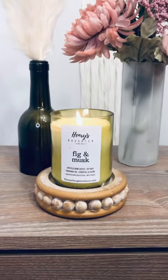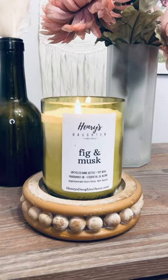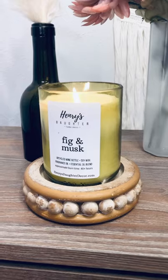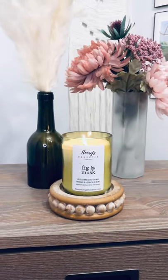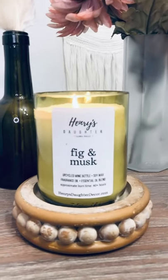Fig and musk is actually one of our best-selling scents this year. It's complex, it's a bright scent, it's really fresh and unique. Inside of it is fig jasmine, which is kind of like a heavier floral scent, and also wood notes with that musk. It's a beautiful scent and it burns so nicely.